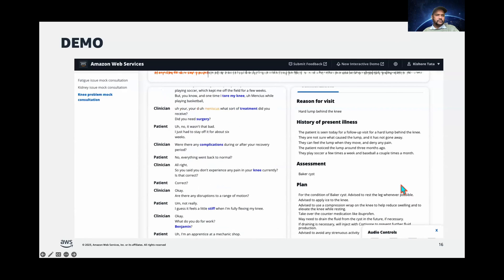Hi, you're doing meniscus. What sort of treatment did you receive? Did you need surgery? No, I wasn't. That brings us to the end of the demo.